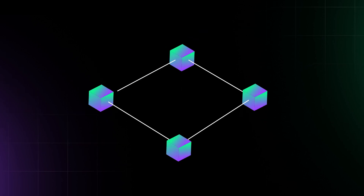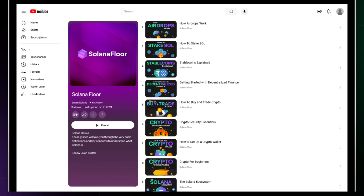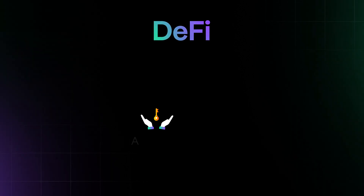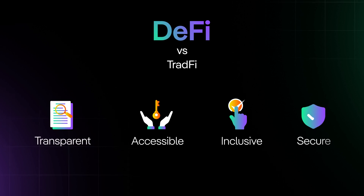These are the building blocks that make up the DeFi ecosystem, and we've got detailed guides about all of them on Solana Floor. But why is DeFi so important? DeFi isn't just more accessible and inclusive than traditional finance, or TradFi — it's also more transparent and secure.